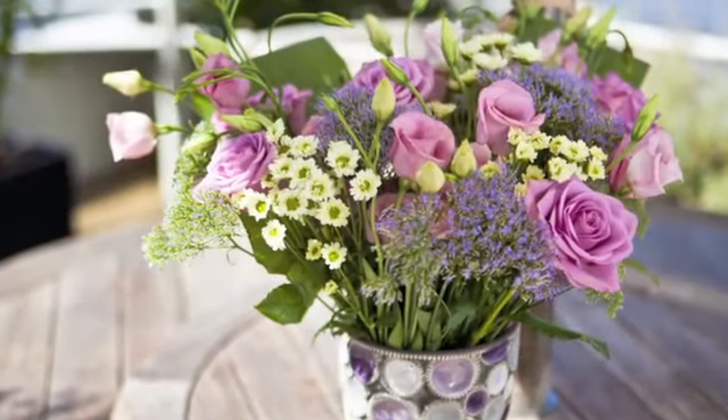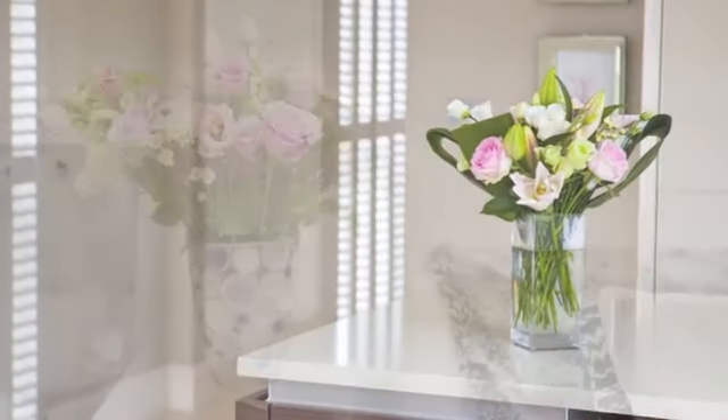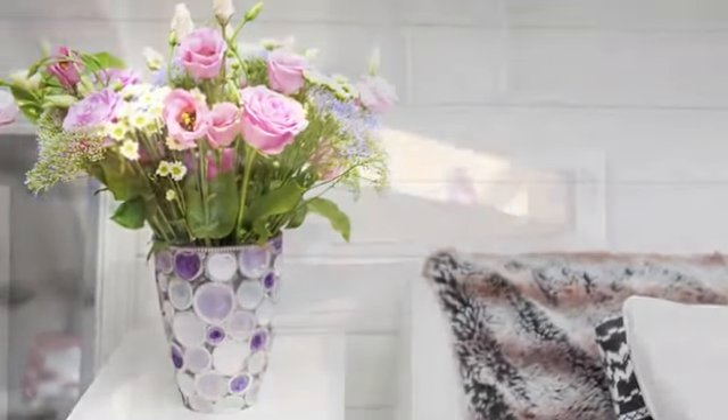The purpose of Bloom and Wild is to make the flower buying experience better for consumers. Bloom and Wild is the first company in the UK that does subscription flowers. They go through people's letterboxes and they last much longer than flowers that people can get elsewhere.